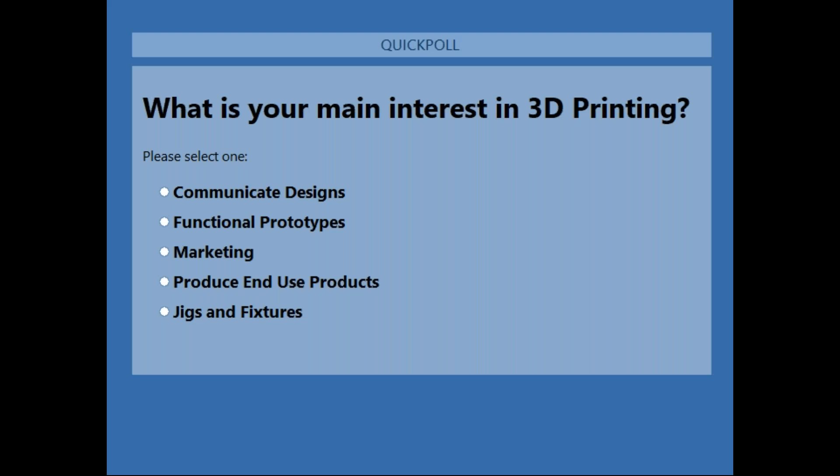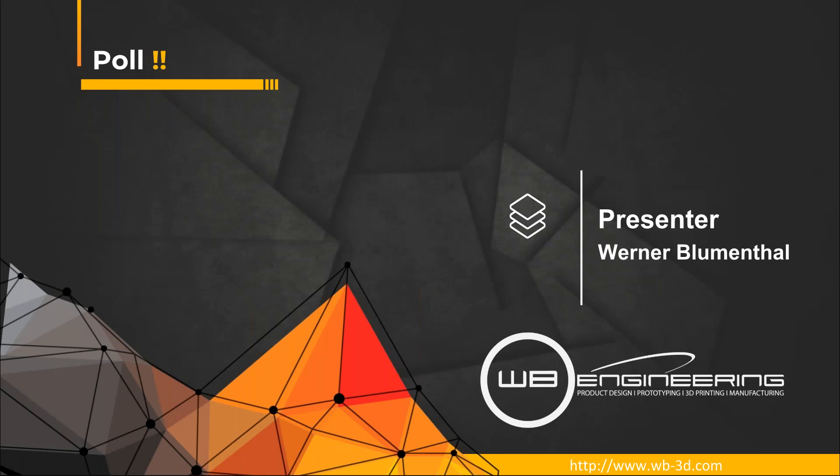What is your main interest in 3D printing? Are we looking to communicate a design, get functional prototypes, marketing, end-use products, jigs, fixtures? There are companies like Invisalign, Adidas, and New Balance that use SLA for end-use products — highly customized products that don't need to be sold in hundreds of thousands of units and can be printed in dozens or hundreds. A lot of companies that do hearing aids also print directly off SLA printers.